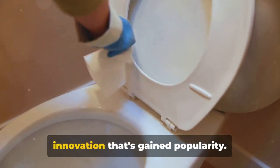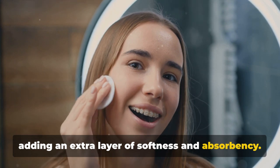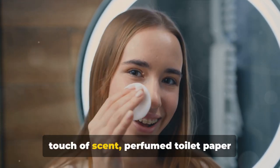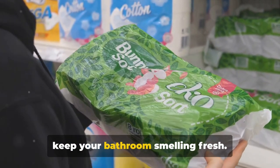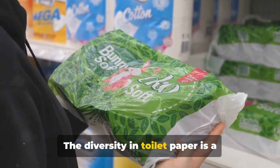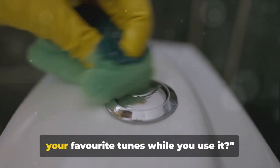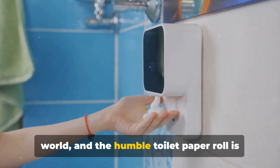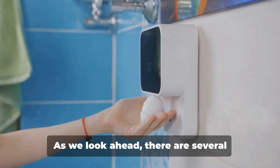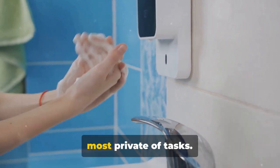Some brands have pushed the envelope further, offering four-ply toilet paper for those who really want to pamper themselves. Quilted toilet paper features a pattern of tiny pillows, adding an extra layer of softness and absorbency. And if you appreciate a touch of scent, perfumed toilet paper is infused with a light fragrance to keep your bathroom smelling fresh. The diversity in toilet paper is a testament to human ingenuity and our never-ending quest for comfort, even in the most mundane aspects of life.